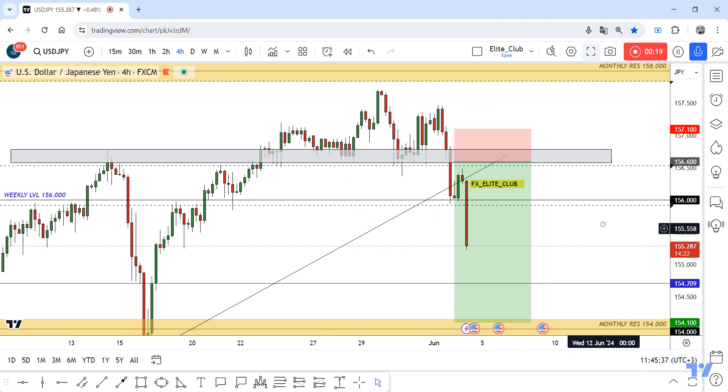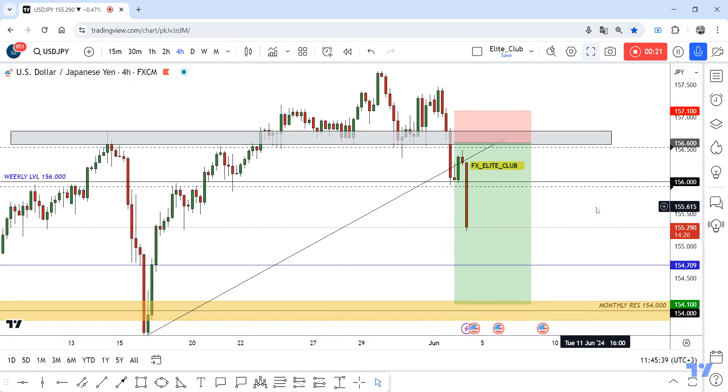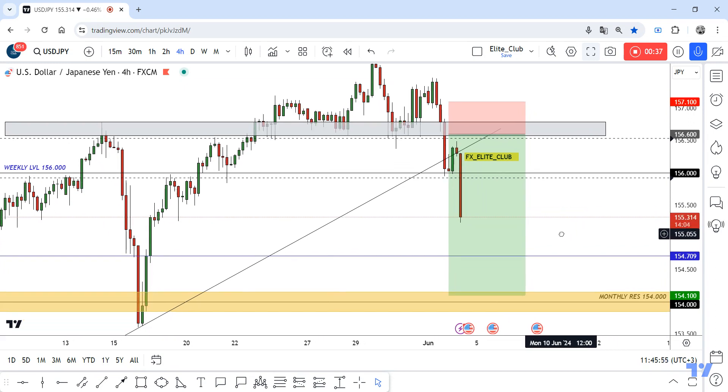My order didn't activate — it was only a few pips away. My order was at 156.6 and the price moved to the downside from 156.500, so I missed it by only 10 pips. But it's okay, I have another place to enter.